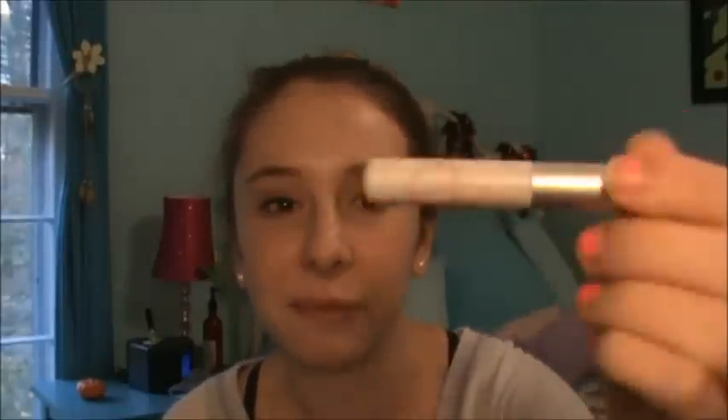The first thing in here is a Chella Eyebrow Defining Gel. I don't do anything to my eyebrows — I don't fill them in, I don't use eyebrow gel — so I'm not really going to use this. I'm probably going to give it to my mother or something. It's not a really big deal.